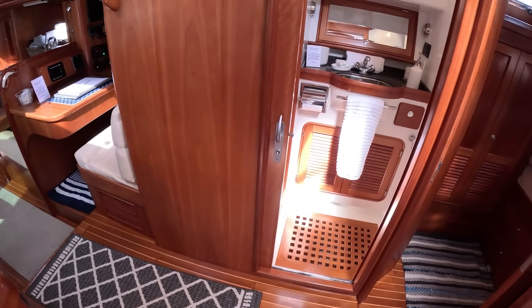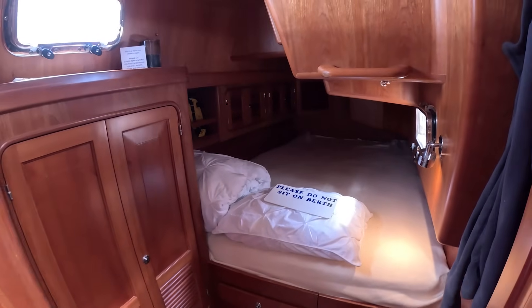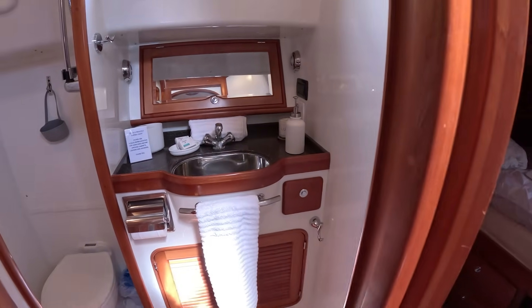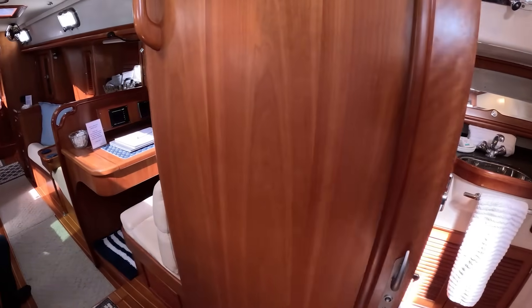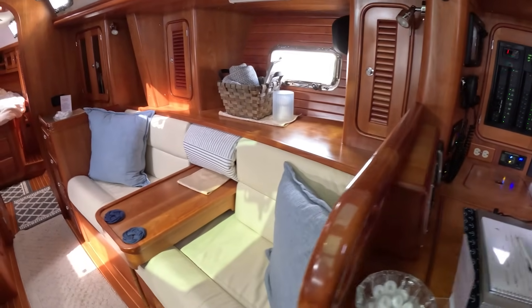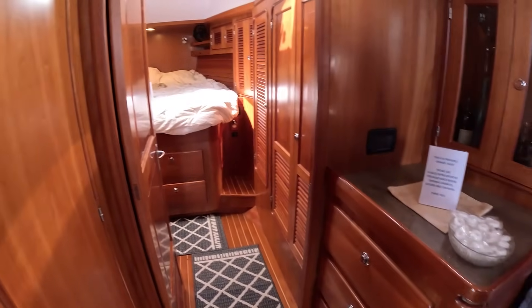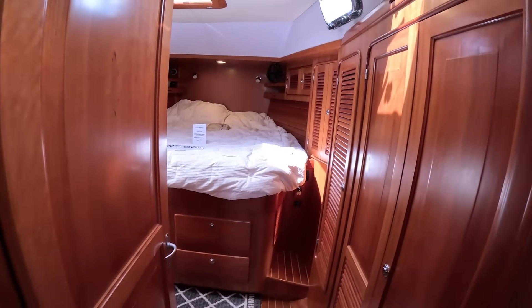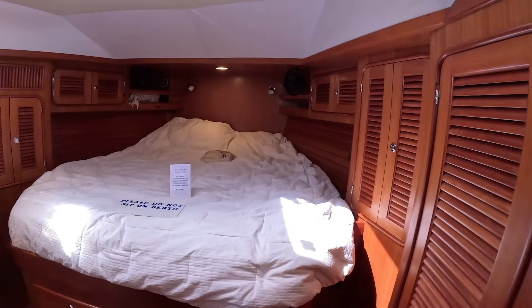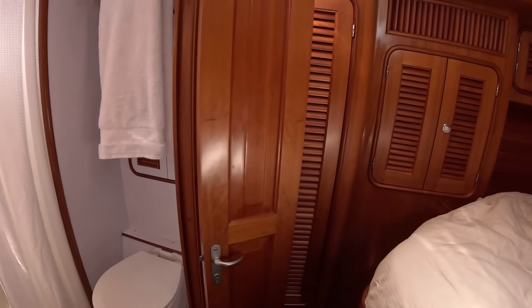Aft starboard is a double berth aft cabin, which seems reasonable — but remember what I said about this boat's competition, keep this cabin in mind. The day head is adjacent with a wet side for the shower and toilet. Forward is a proper nav station with all the electrics and switchgear to run the boat, followed by a proper master stateroom up front. The woodwork in here is exceptional and it feels very classy. Storage up front is extremely robust, the island bed is large and roomy, and the master gets its own head with a proper space for the shower.